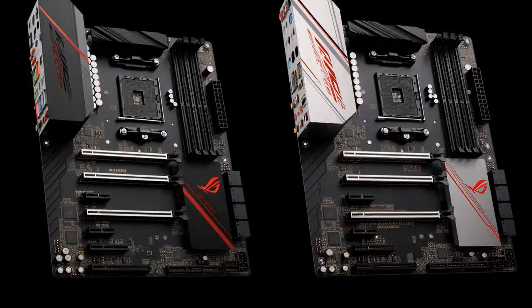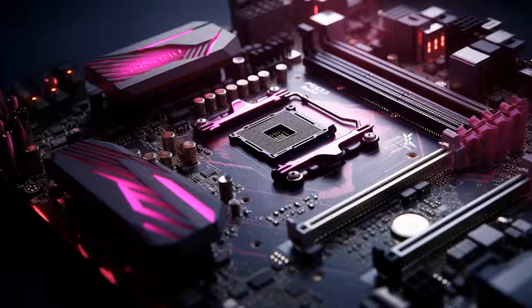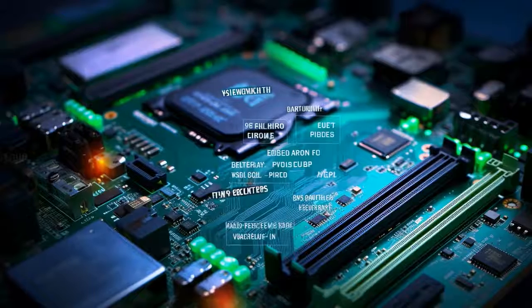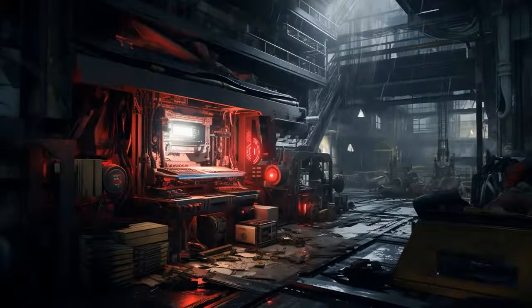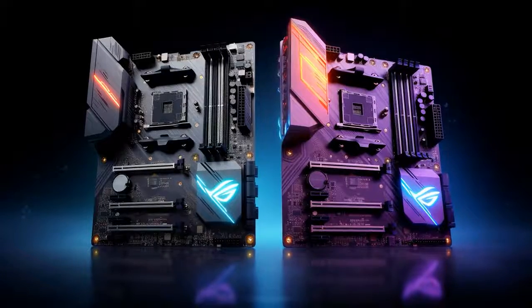Why did the ASUS ROG Strix B650E-F Gaming Wi-Fi AM5 Gaming Motherboard accuse the MSI MPG B550 Gaming Edge Wi-Fi of being antisocial? Because whenever the ASUS tried to start a game, the MSI kept saying, 'Sorry, I can only handle previous-gen connections — your high-speed AM5 friends are just too much for me.' And now let us look at 11 critical differences between the two.